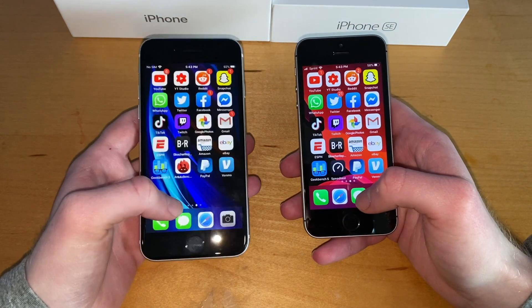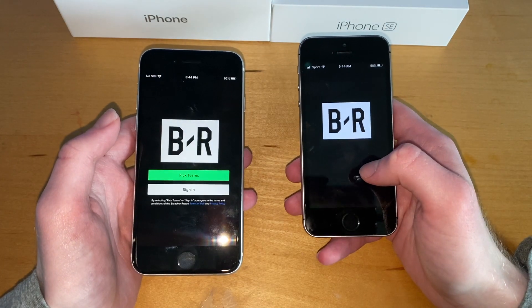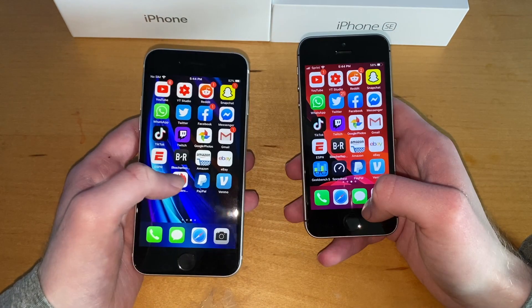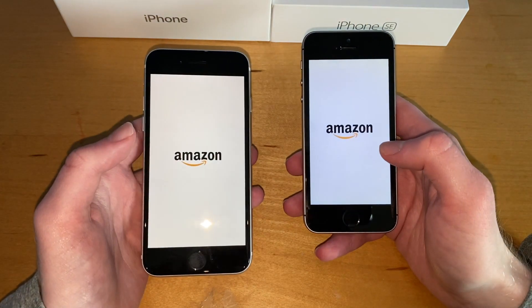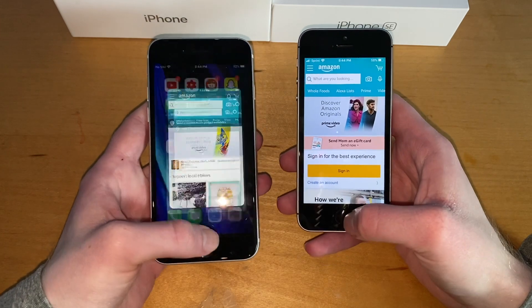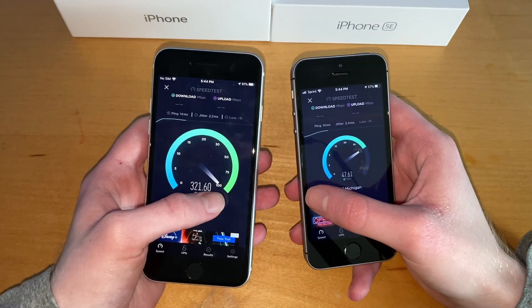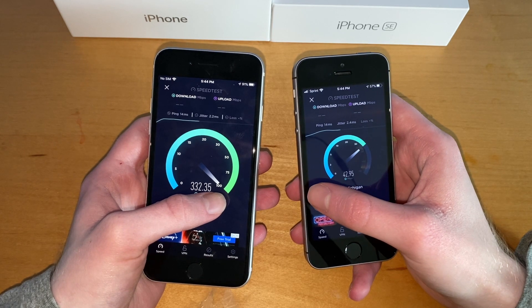Snapchat — seemed like the SE 2020 was also faster. BR — okay, this was slightly faster. Amazon — faster on the 2020. We'll run a speed test, but as you can see there is a stark difference in Wi-Fi speeds.